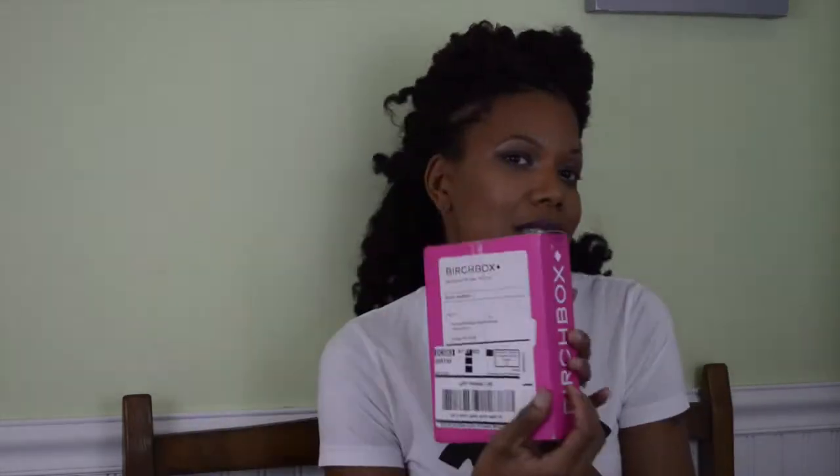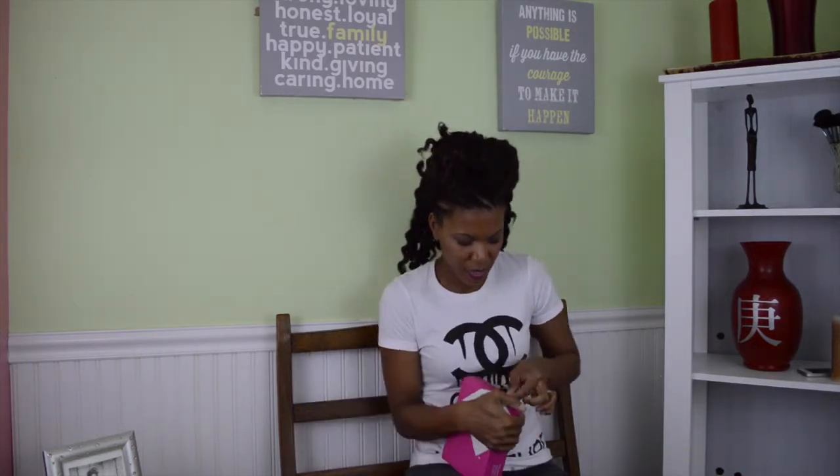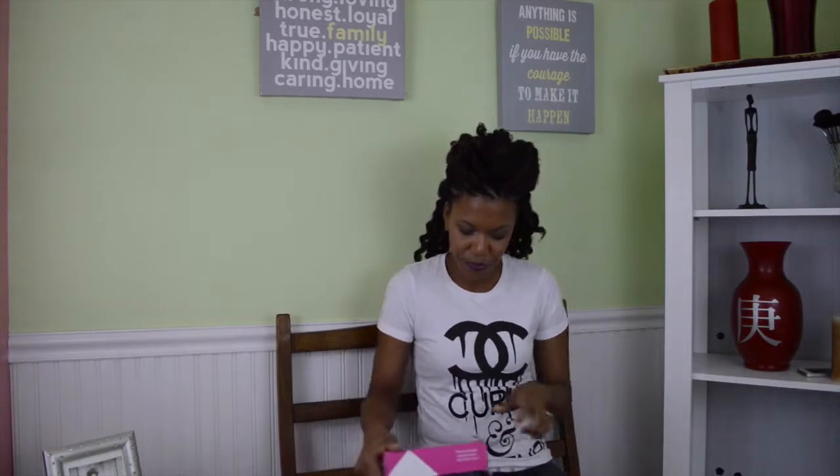What I wanted to come talk to you about today was Birch Box. I did get my Birch Box — the January Birch Box. Those that get Birch Box probably already know the pink box. This is for January. I wanted to open it; I've been holding on to this for a little over a week and I'm ready to open it and see what's in there. I'm going to try to open it as best I can with just my hands.